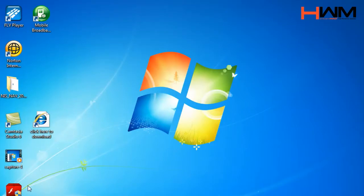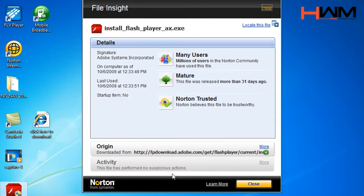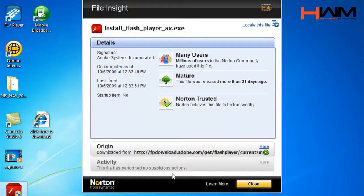You can also manually query every single file and see its reputation. In this case we can see that Install Flash Player is used by millions of people inside of the Norton community. It has a very good reputation because it's been released over 31 days ago. It's come from a website that SafeWeb says has a great reputation. You can see here that this website has never delivered malicious software and it's trusted. We know that millions of people are using it, so we can run this software with no need to get in your way.